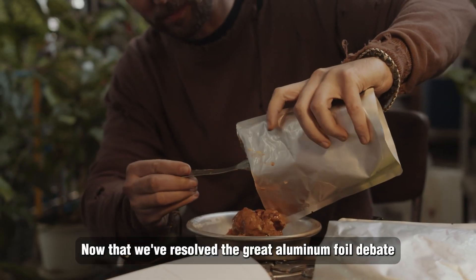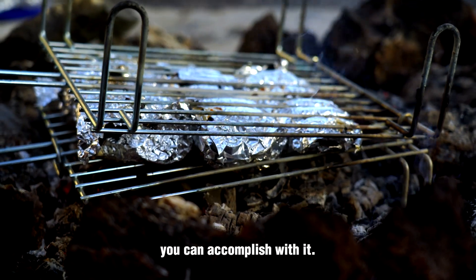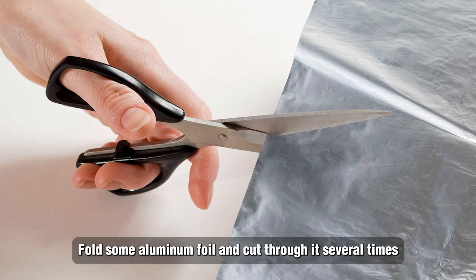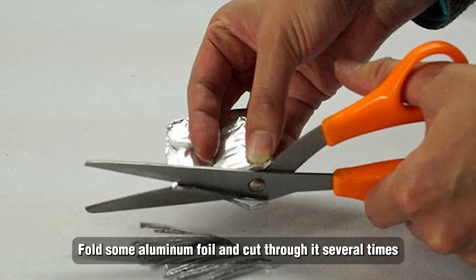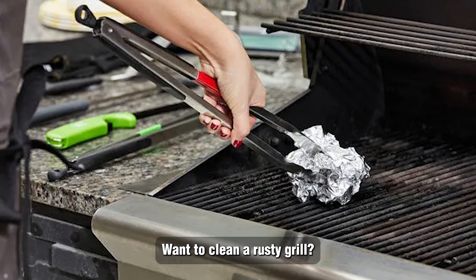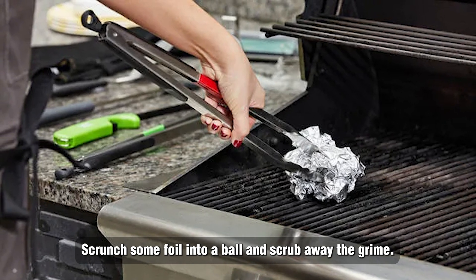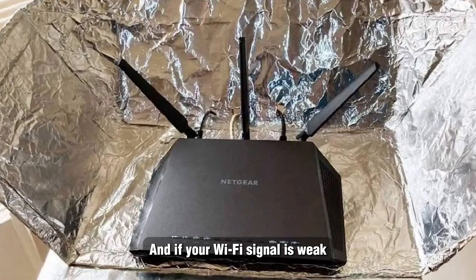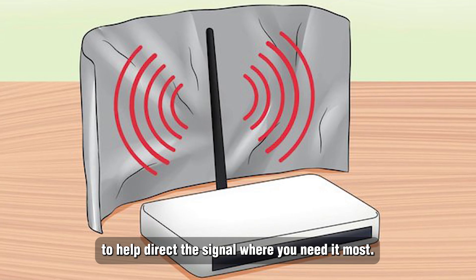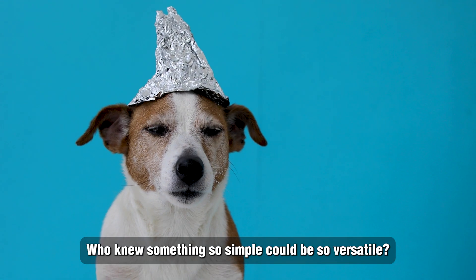Now that we've resolved the great aluminum foil debate, let's discuss some other interesting things you can accomplish with it. Need to sharpen dull scissors? Fold some aluminum foil and cut through it several times for instant sharpness. Want to clean a rusty grill? Scrunch some foil into a ball and scrub away the grime. And if your Wi-Fi signal is weak, you can position a sheet of aluminum foil behind your router to help direct the signal where you need it most.